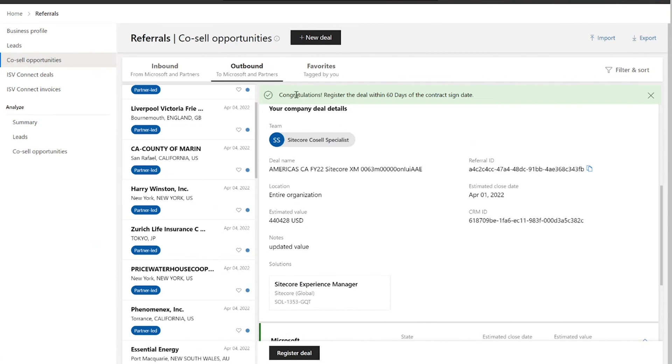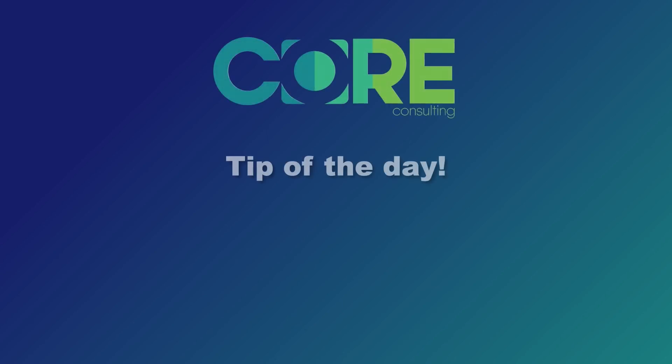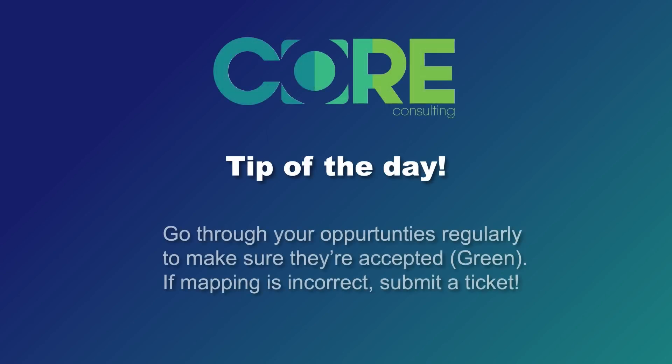The core tip of the day is to go through your opportunities on a regular basis, making sure that you have that green bar across the top on the deals that you're co-selling with Microsoft that are related to IP incentive-eligible opportunities. If Microsoft hasn't accepted the opportunity, reach out to your PDM and ask them to help encourage the Microsoft team to accept that opportunity so you can begin to co-sell and eventually be eligible to do a deal registration.